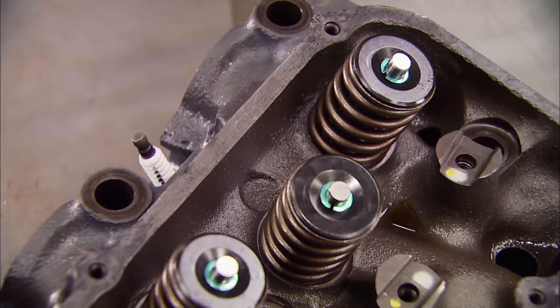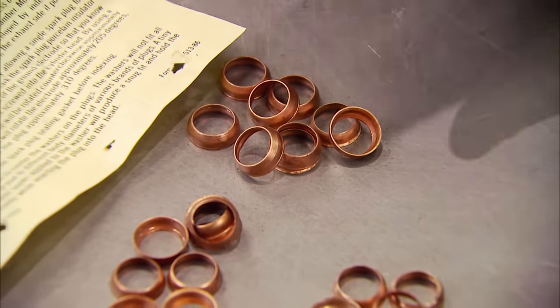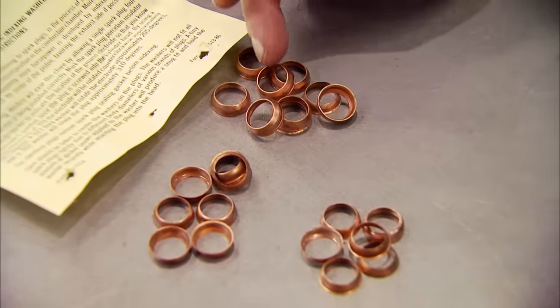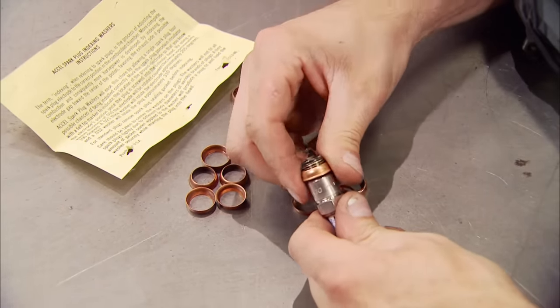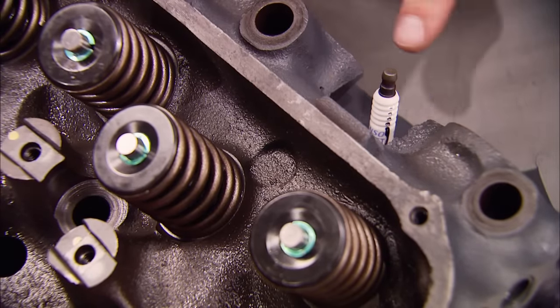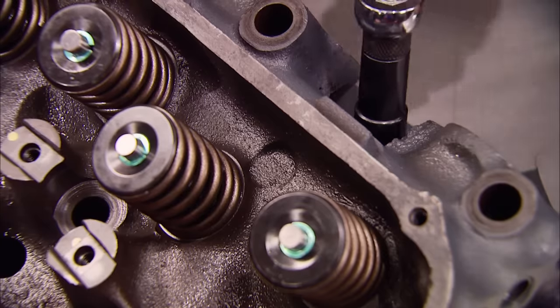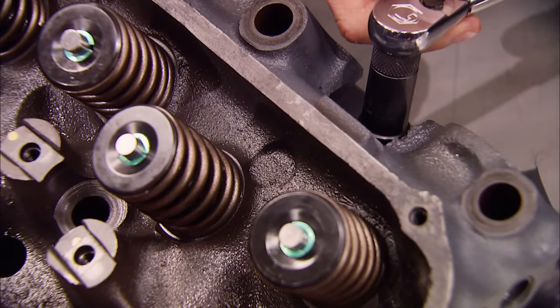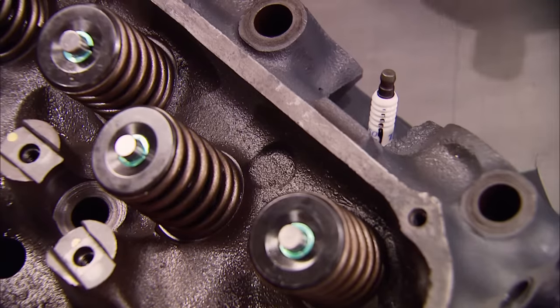We want the open gap to face towards the center of the combustion chamber, slightly favoring the exhaust valve. The instruction sheet tells you how many degrees of rotation each washer is worth, from 310 all the way down to 100. Using the smallest washer, if it seems like a little too much, just back it off and retorque it a few times — that'll crush the washer and put us right where we need to be.